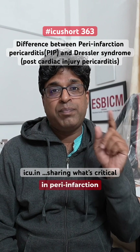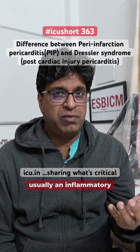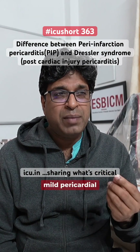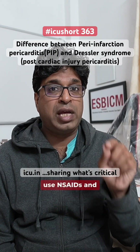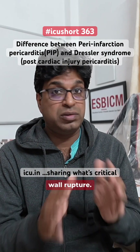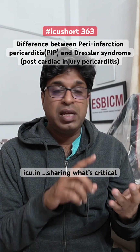So why is this important? Peri-infarction pericarditis, which develops within one or two days, is usually an inflammatory response. It is seen in large MIs and transmural MIs where troponin levels are very high. There can be mild pericardial effusion as well. In this condition, we should not use NSAIDs or steroids, because they can damage muscle repair and lead to free wall rupture.